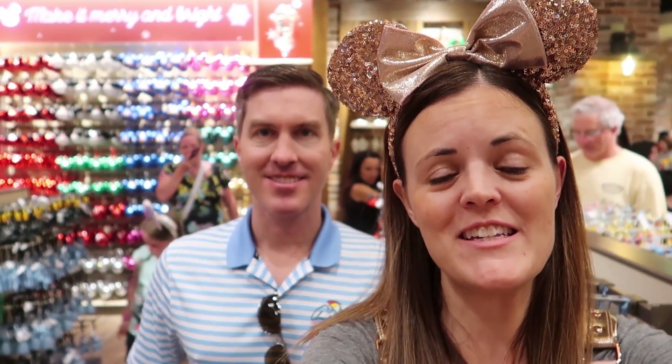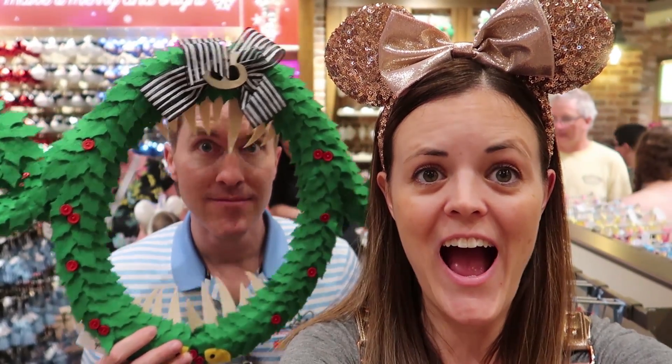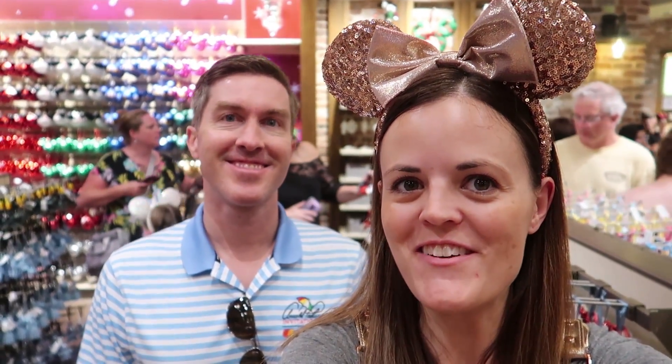Hey guys, this is Jenna and Dale with Resort TV One. Today we are at Disney Springs and we're going to check out the new Christmas merchandise here in the newly renovated World of Disney Store. I hope you guys enjoy the video.